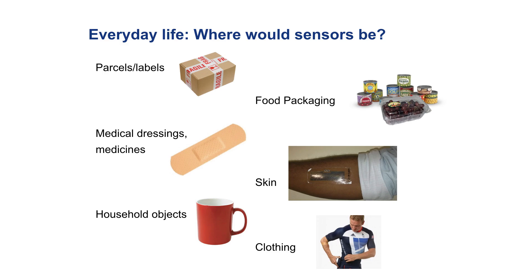They might be on food packaging. So rather than simply telling you the date by which you should throw the food away, the label could actually sense vapours coming off the food and could enable you to find out that the food is about to go off, that it's reaching its prime ripeness, and therefore you should eat it now and reduce the enormous amount of food wastage in modern society.